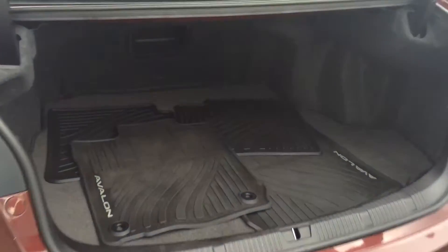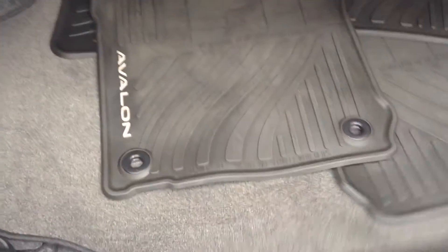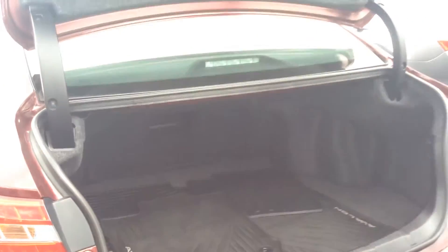Back here in the trunk area we do have all-weather mats that go inside the car. It is very clean back here. Lots of space. It's great.